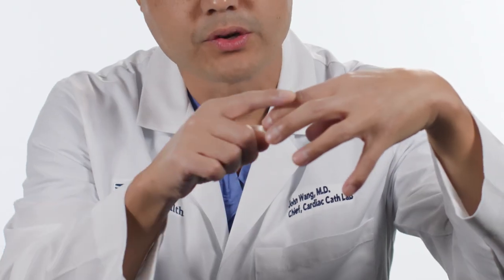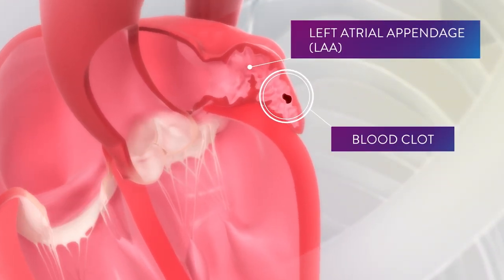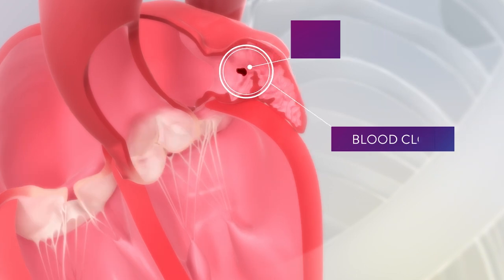The reason why is that the top chambers of the heart have a little outpouching called the appendage. This appendage or outpouching is a location where blood clots can form when the heart does not contract normally. And if a blood clot forms in that atrial appendage and breaks off and goes to the brain, a patient can have a stroke.